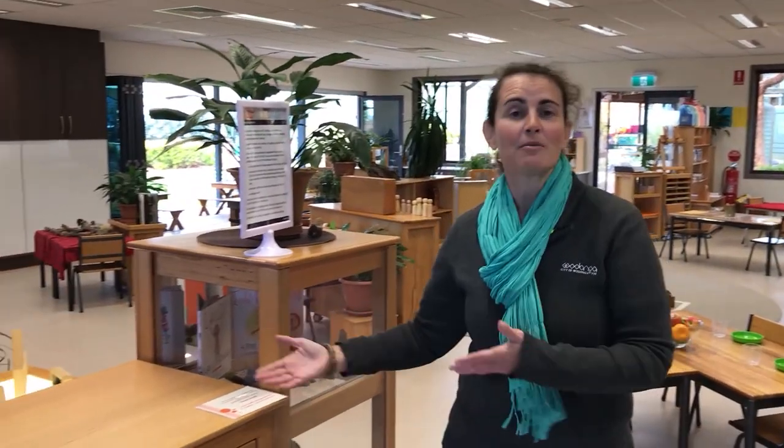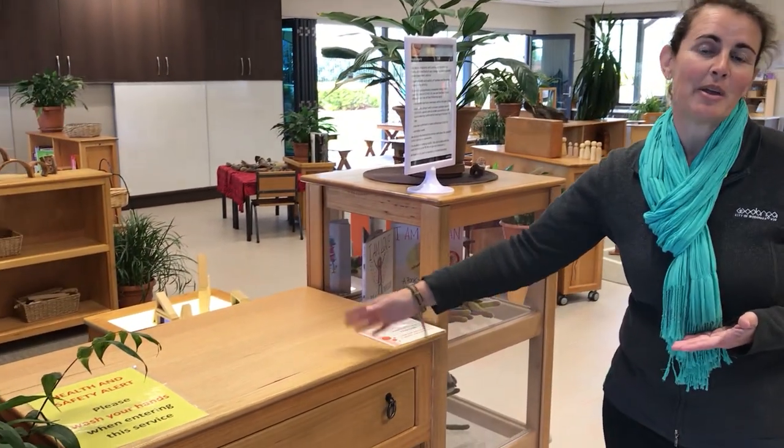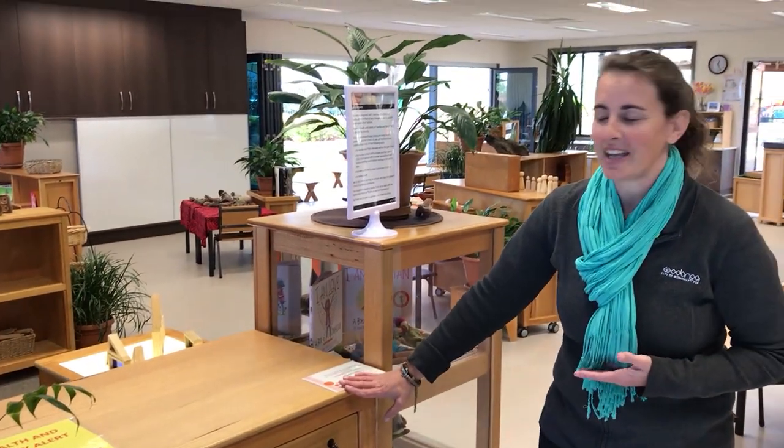This is our sign-in desk. When parents arrive, their book will be out here and parents will sign their children in every single day.